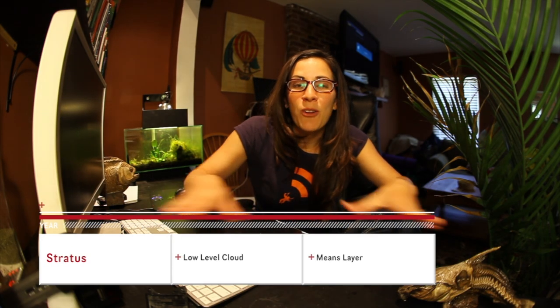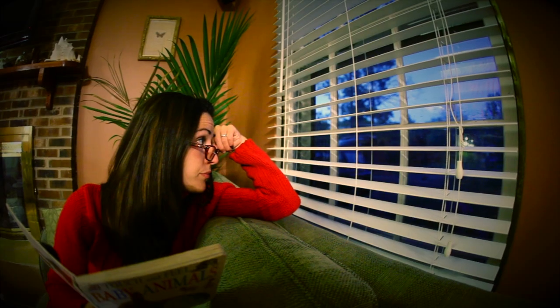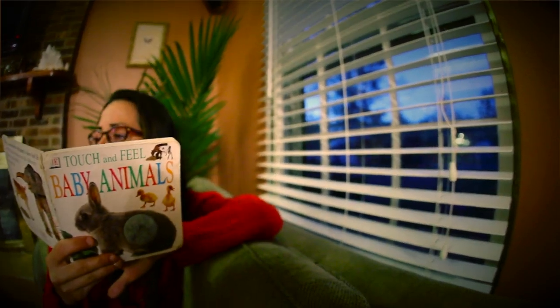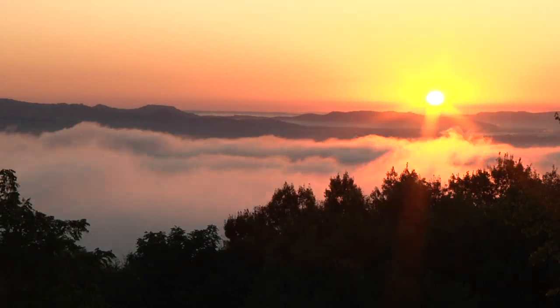Stratus means layer, like a big blanket across the sky. This is what you think of when you look up and see a gray day where you just have total cloud cover — kind of dismal, want to curl up with a good book kind of cloud. It could bring a little precipitation, a little misting, or none at all. I don't mean to judge, but it is kind of a dismal cloud.